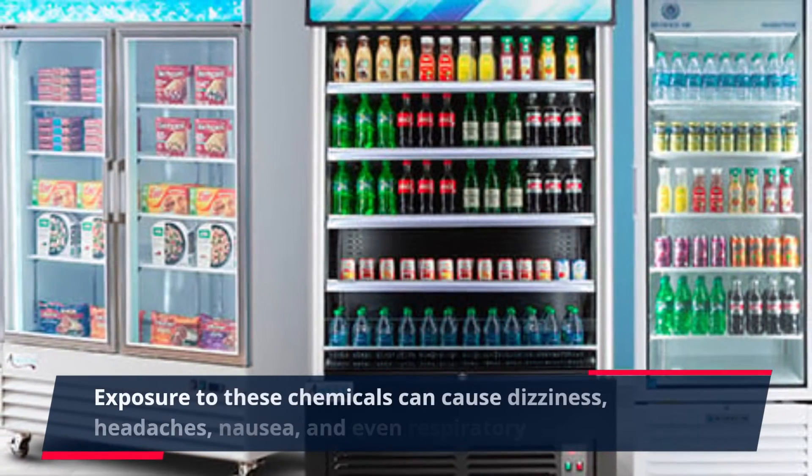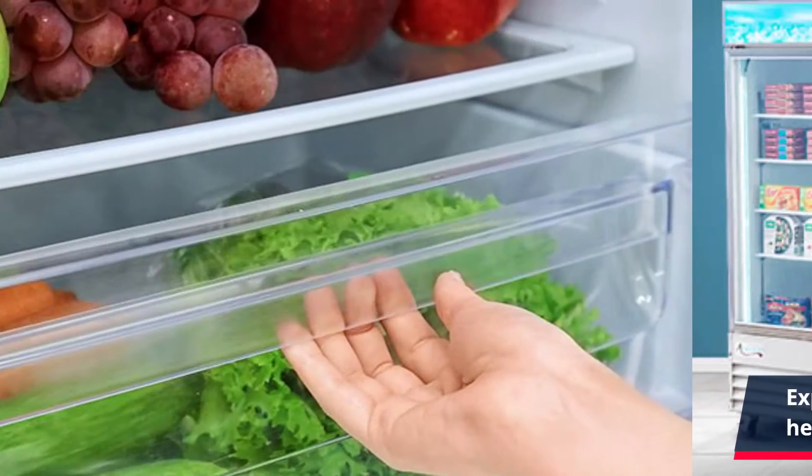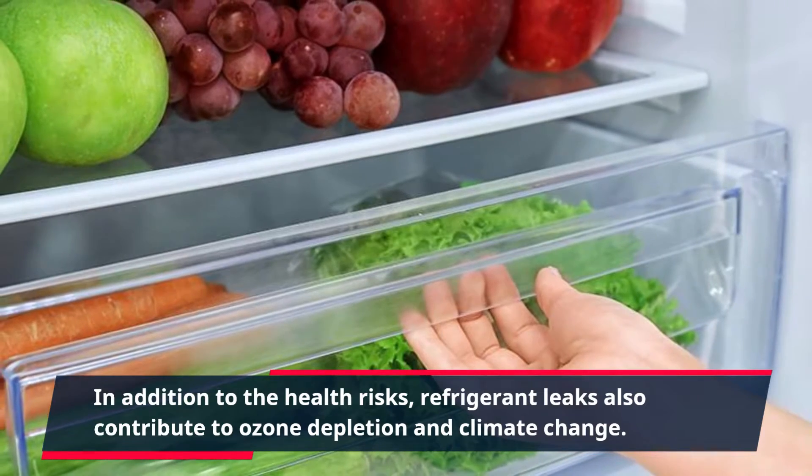Exposure to these chemicals can cause dizziness, headaches, nausea, and even respiratory problems. In addition to the health risks, refrigerant leaks also contribute to ozone depletion and climate change.